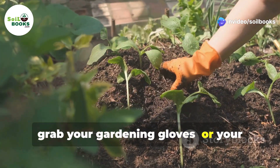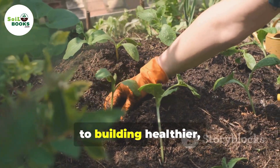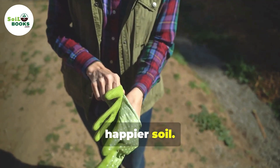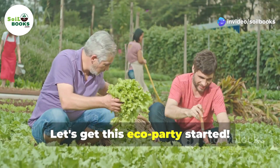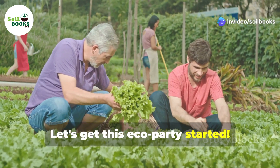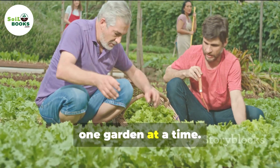So grab your gardening gloves, or your imaginary ones, because we're about to unlock the secrets to building healthier, happier soil. Get ready to make a real difference in your garden and beyond. Let's get this eco-party started. Together we can create a greener, more sustainable world, one garden at a time.